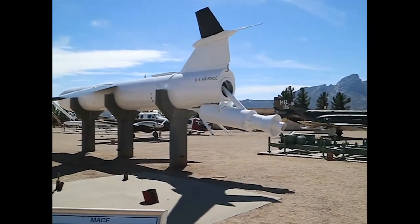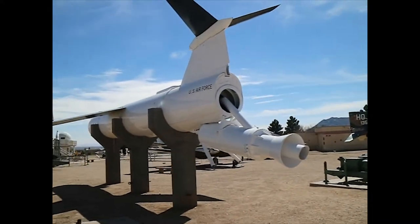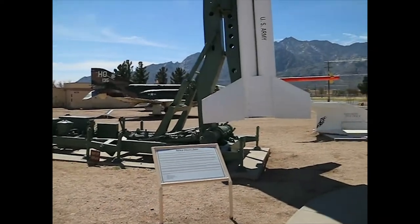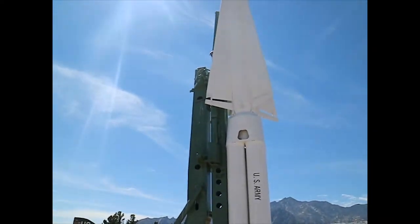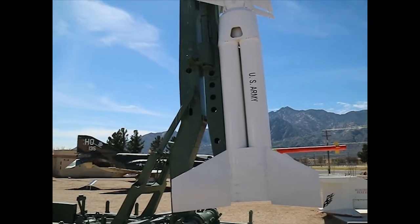Here's the MACE — Air Force first surface-to-surface winged cruise missile. Nike Hercules — the Army's first deployed nuclear-armed surface-to-air weapon.